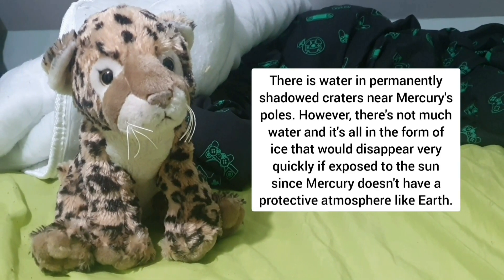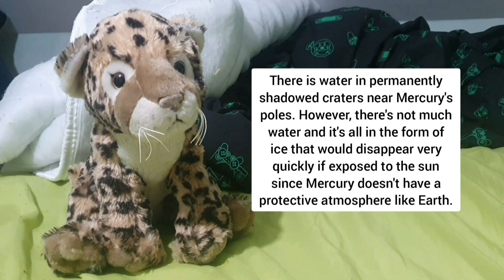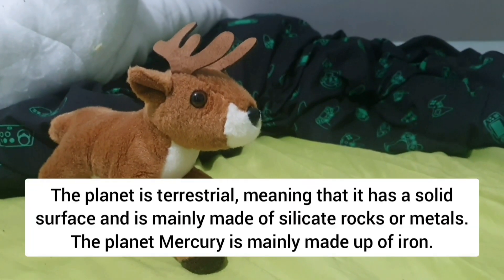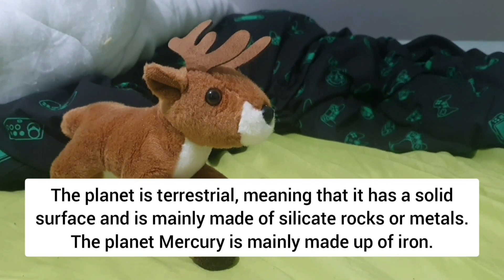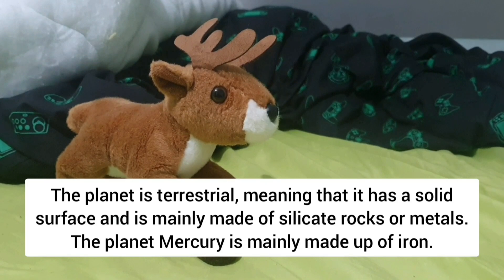Since Mercury doesn't have a protective atmosphere like Earth, the planet is terrestrial, meaning that it has a solid surface and is mainly made of silicate rocks or metals. The planet Mercury is mainly made up of iron.